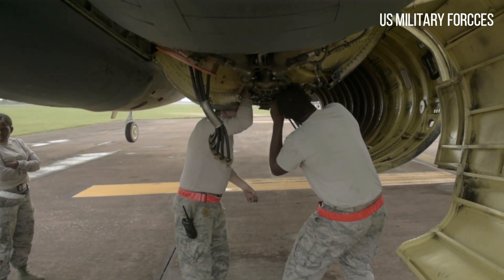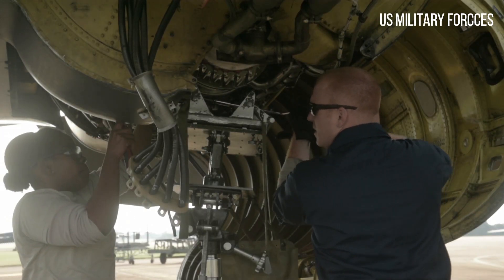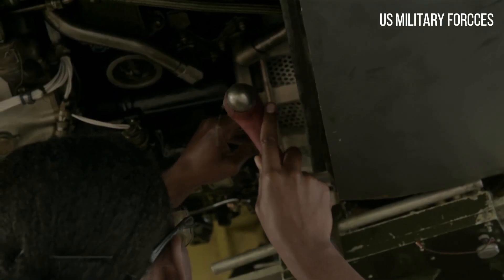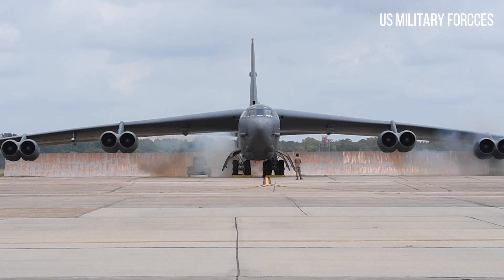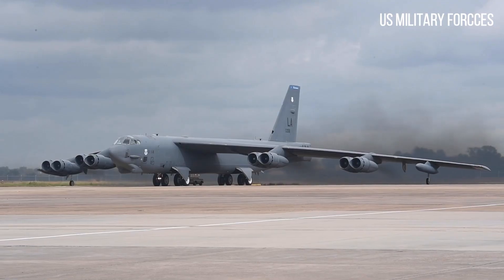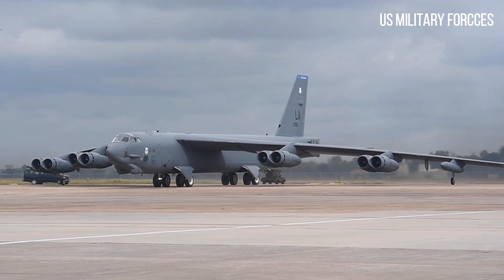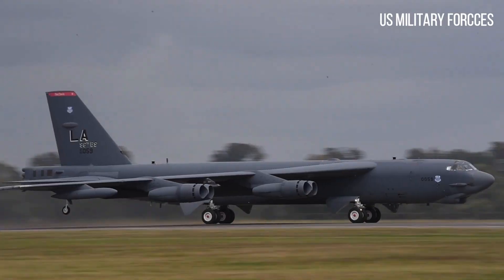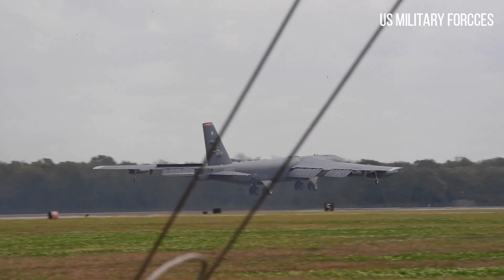Fuel leaks due to deteriorating Marman clamps continued to plague all variants of the B-52. To this end, the aircraft were subjected to the Blue Band (1957), Hard Shell (1958), and finally Quick Clip (1958) programs. The latter fitted safety straps that prevented catastrophic loss of fuel in case of clamp failure.